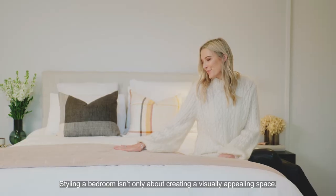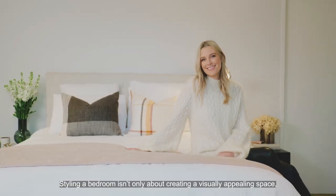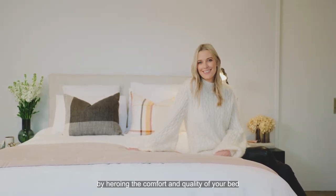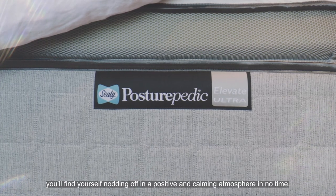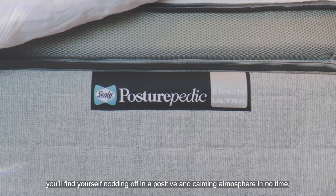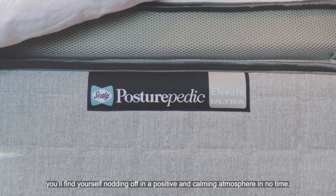Styling a bedroom isn't only about creating a visually appealing space. By harnessing the comfort and quality of your bed, you'll find yourself nodding off in a positive and calming atmosphere in no time. Sweet dreams!